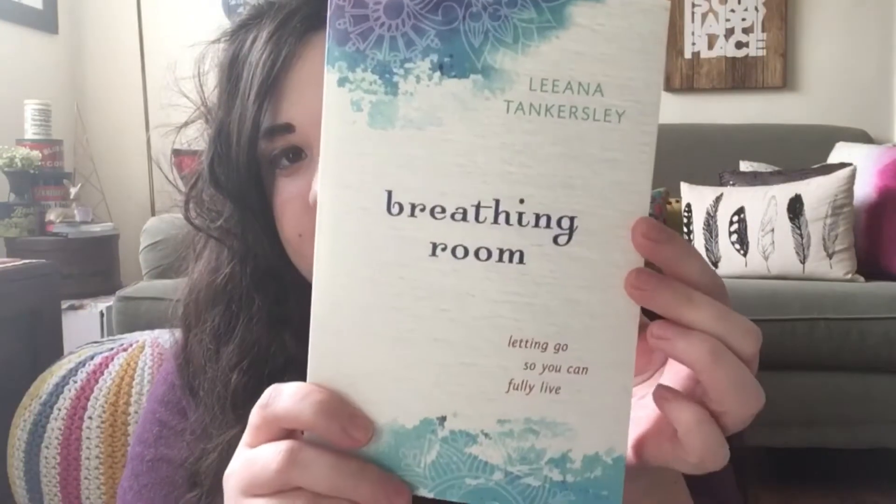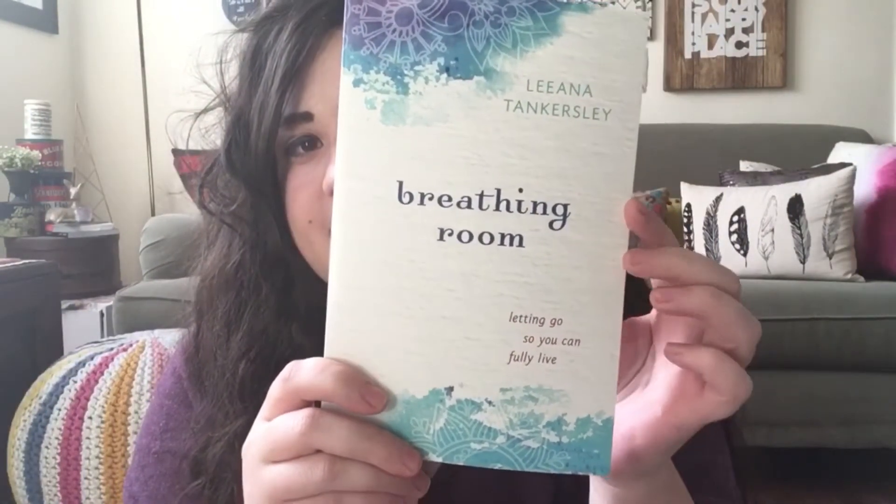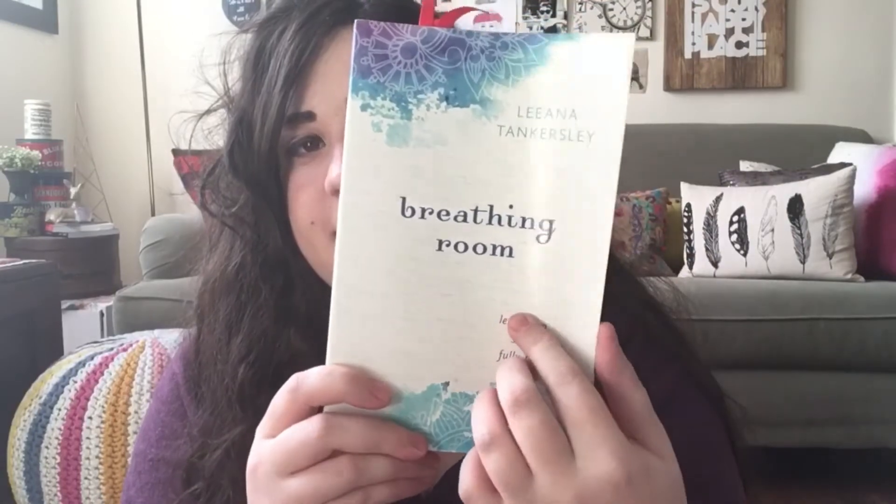Then there's this book that I've been reading — I want to read it some more, maybe I'll read it tonight. It's so good so far and I love it.